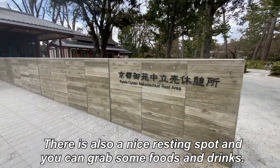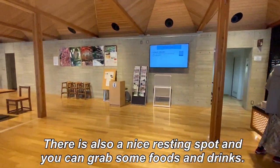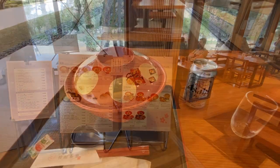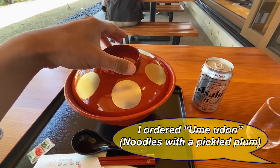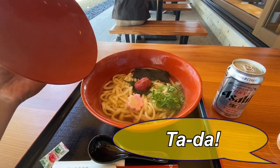There's also a nice resting spot and you can grab some food and drinks. I ordered ume udon. Ta-da!